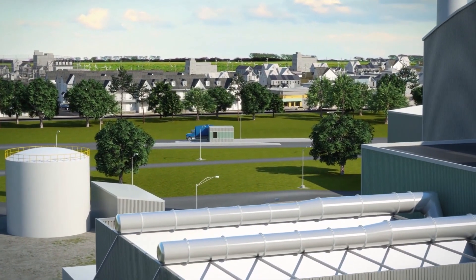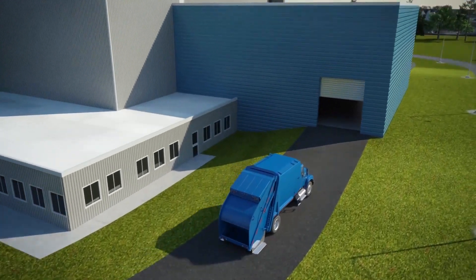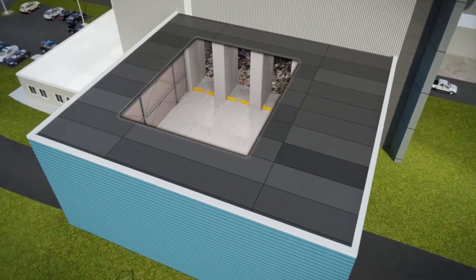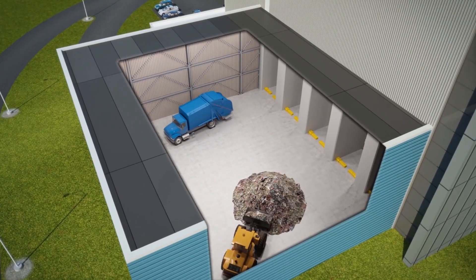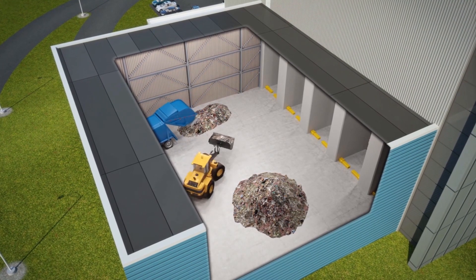Once trucks arrive, they are weighed and checked in before heading inside to the tipping hall. The waste is unloaded onto the tipping floor and visually inspected for any unacceptable items, which are removed for separate recycling or proper disposal.